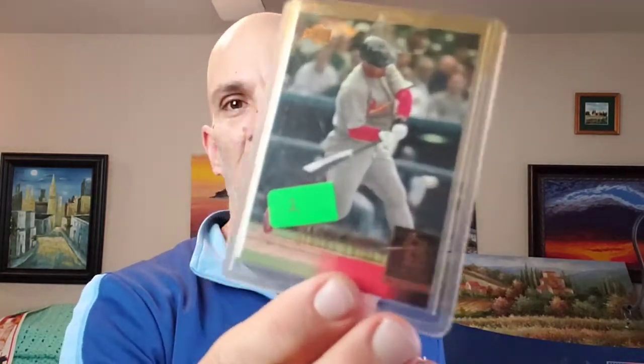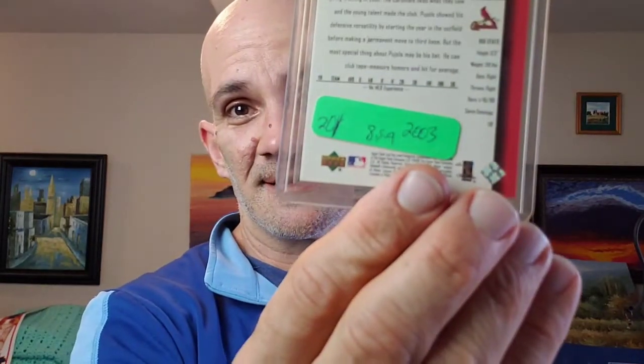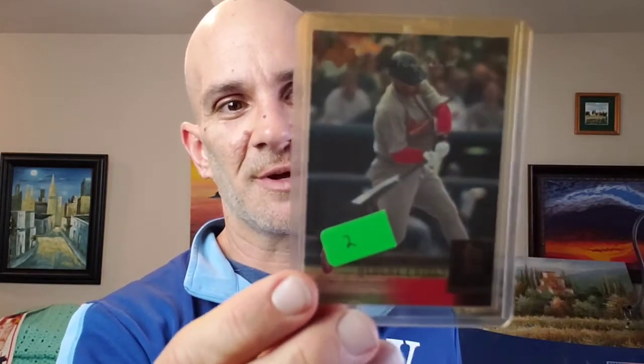The next thing that sold was this Albert Pujols Rookie Upper Deck 2001. I bought it in 2003 for $20 back a long time ago. It sold for $69.95 plus shipping on top, so it was a good sale — I made some money on it.